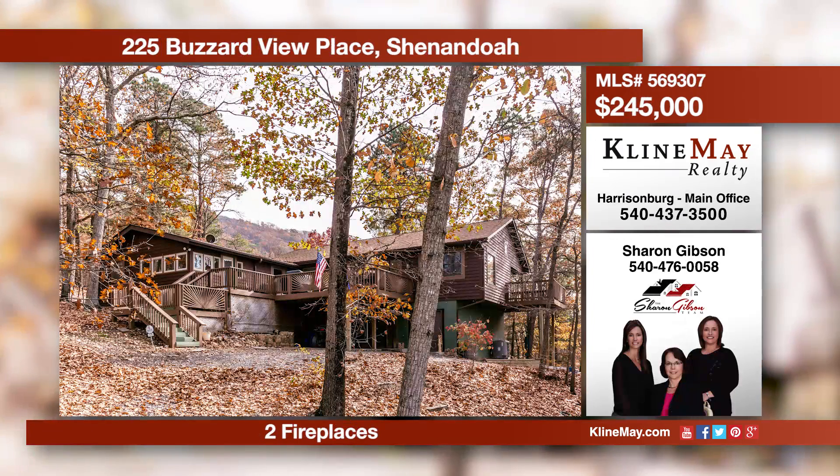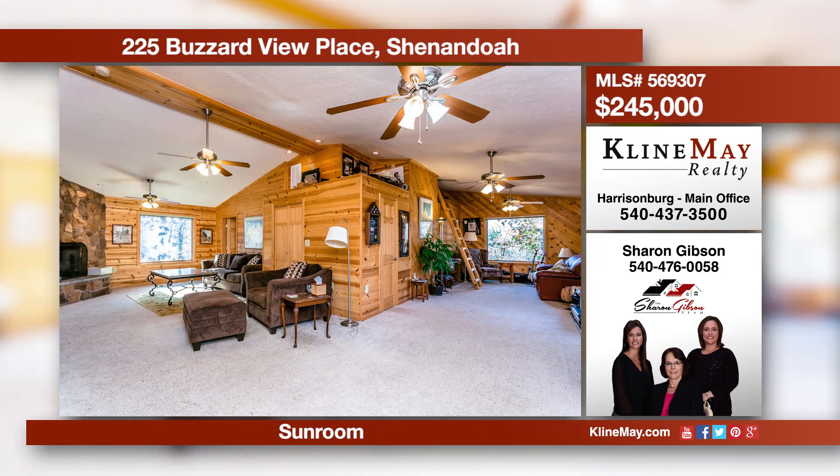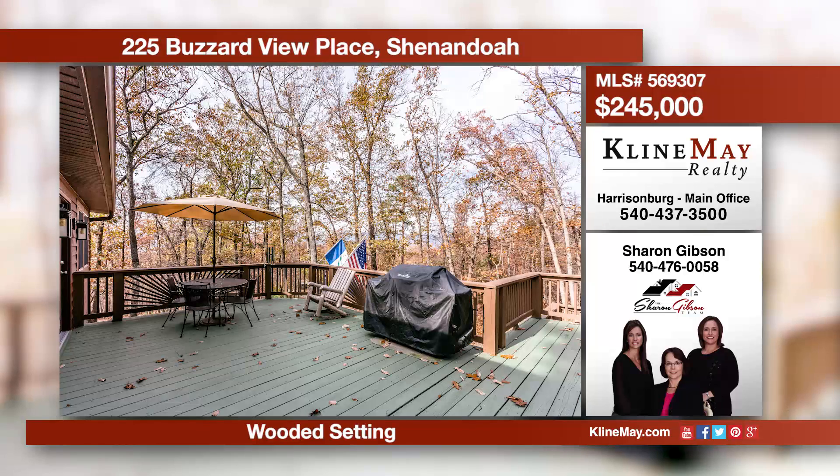This spacious cedar home would be great for full-time living or a vacation retreat. Enjoy hiking, hunting, and exploring the 400-plus acre preserve for property owners of this development, as well as Shenandoah River lot access. Call Sharon to schedule your private viewing.